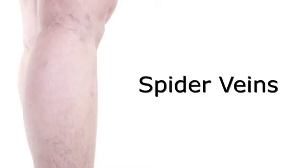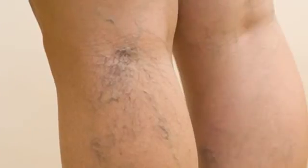Spider veins have lots of names — some people call them broken veins, some people call them thread veins. Spider veins are very prominent, purpley, irregular veins, sometimes in big blotchy patches, sometimes scattered very finely all over the leg.